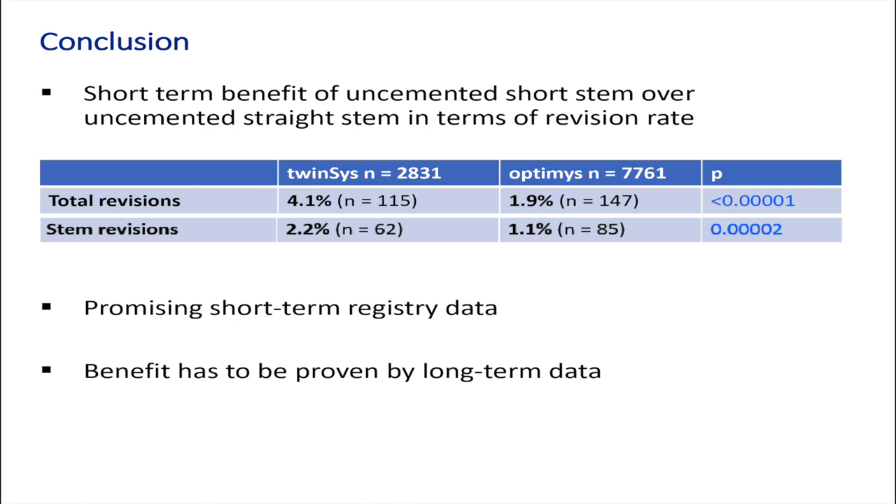In conclusion, yes, there may be a benefit of the uncemented short stem over the uncemented straight stem: for total revisions, but also for stem revisions only, we see better results. There are promising short-term registry data, but the benefit has to be proven by long-term data. Thank you.